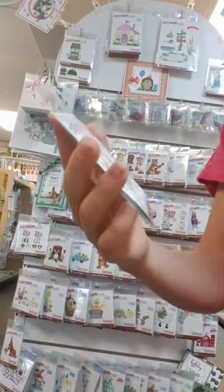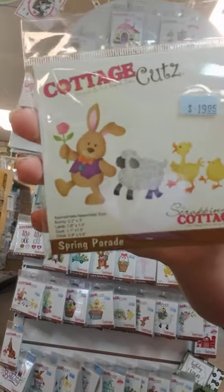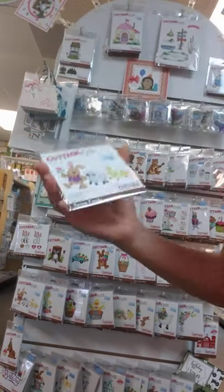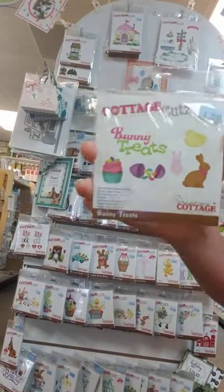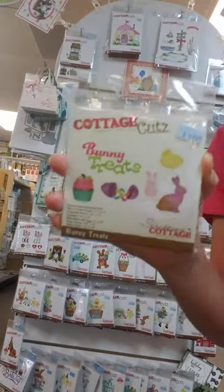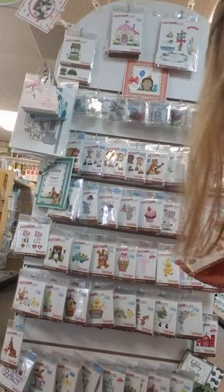Here I have four creatures in this pack — this is called Spring Parade. Bunny Treats — who doesn't love bunny treats, especially the chocolate bunnies on Easter?